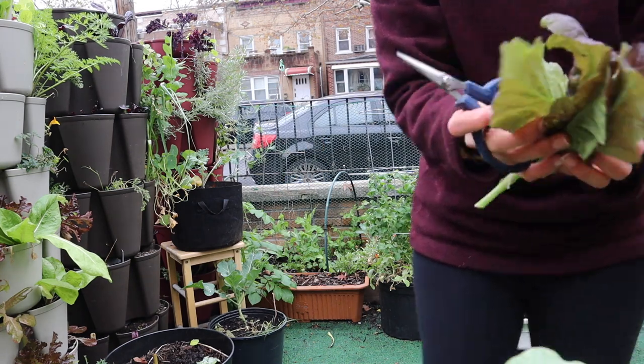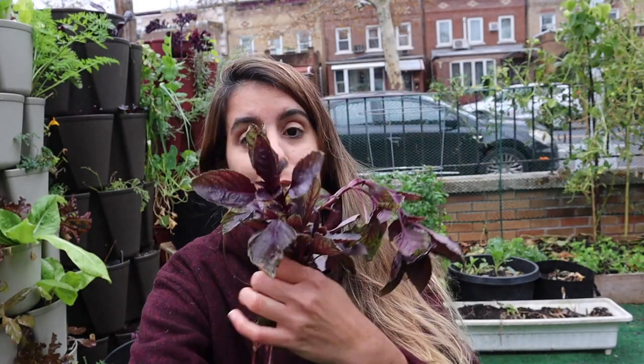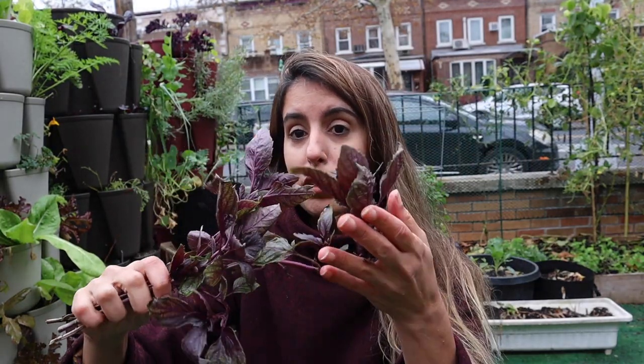There's some mustard in the mix here too, still harvesting. I don't know how this basil survived this long, but this is the remaining basil that was also on the raised bed.